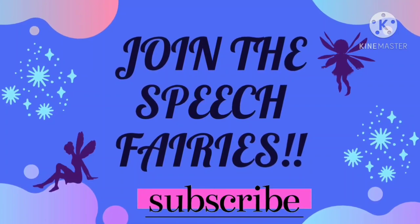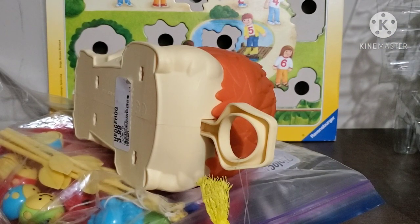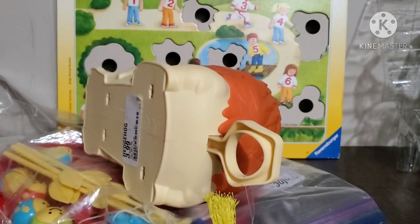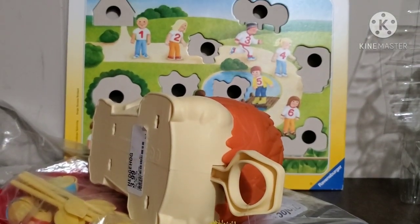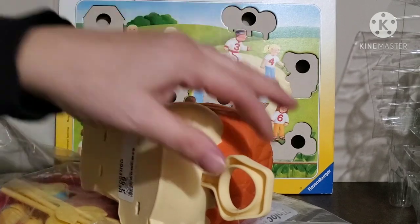Hi speechies, it's Lisa. Welcome back to Speech Fairies. Today I have a little haul from our friends over at Once Upon a Child.